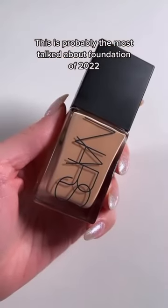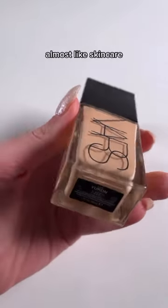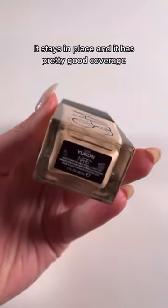This will always be in my life. This is probably the most talked-about foundation of 2022, and I can see why — it wears so lightweight, almost like skincare, it stays in place, and it has pretty good coverage.